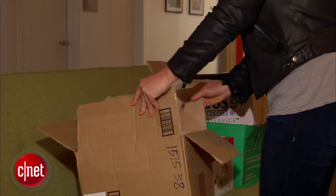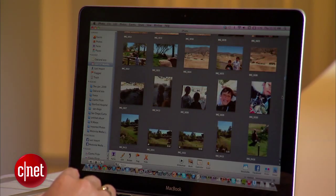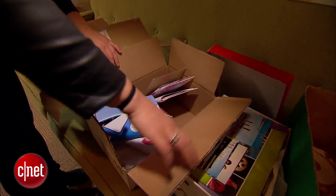It's easy for pictures and boxes of pictures to pile up, and that doesn't even include the photos stored on your computer, your phone, and DVDs. Using an online cloud service is a way to safeguard your precious memories from loss, theft, and damage.